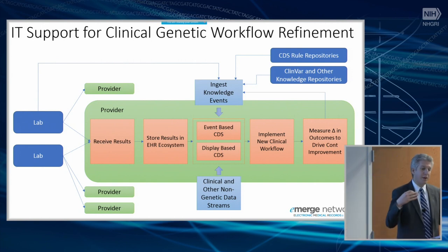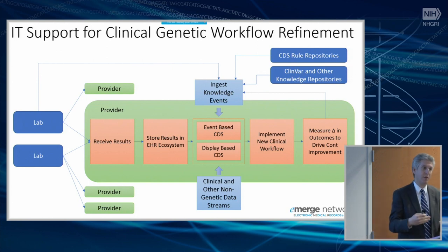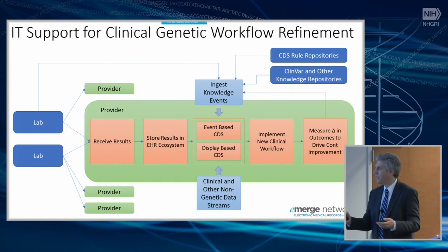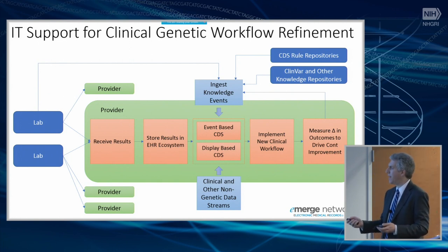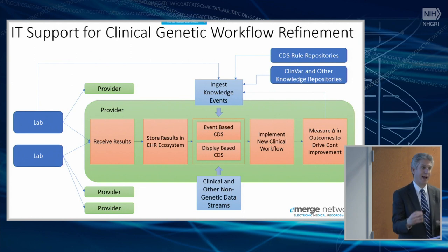Any form of clinical decision support alters the clinical workflow in some way. It may introduce a minor change or a major change, but changes to the clinical workflow need to be assessed. You need to determine whether that change is adopted and whether the overall effect of the new workflow is better than the existing workflow. It's also very helpful to measure clinical and economic effects pre and post change.